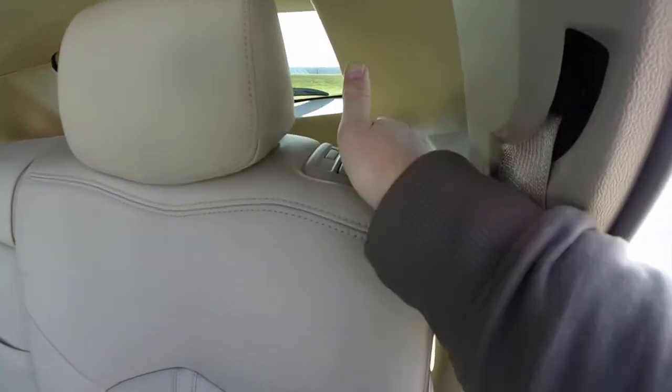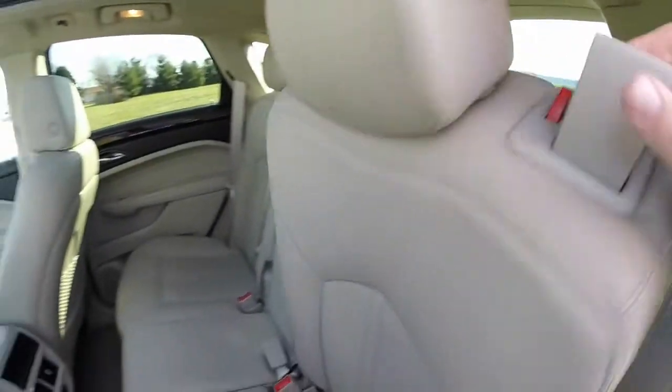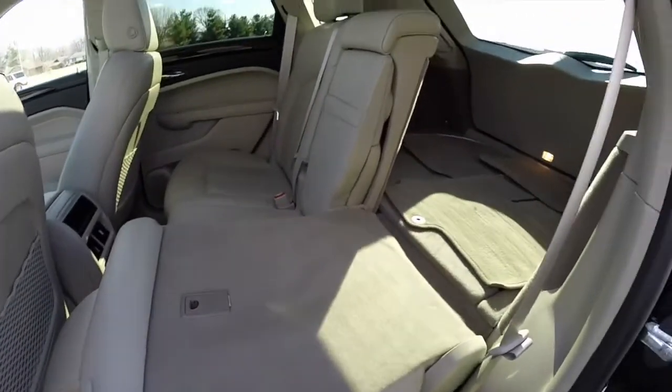Folding the seats down is easy — just locate the lever on the back of the seat back, unlatch it, and it folds down.